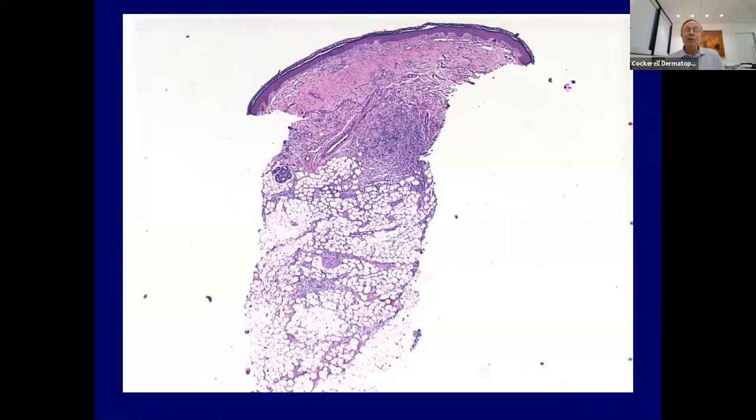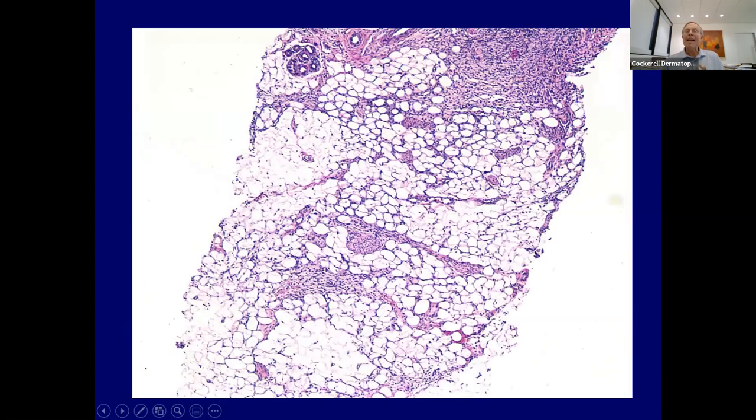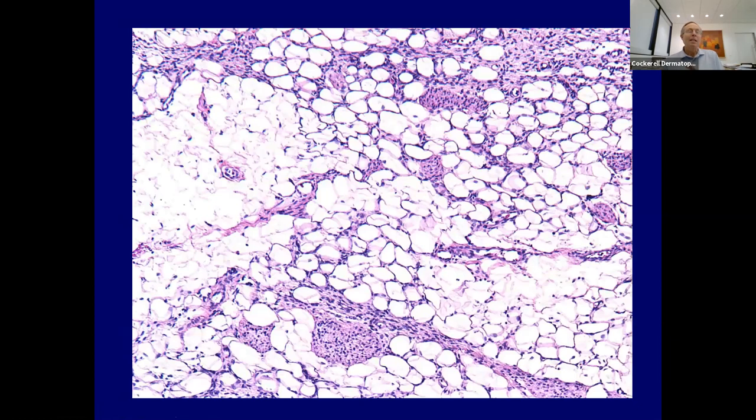Another example from a child—look how diffuse and deep this goes even on a punch biopsy. The honeycomb pattern in the fat is almost pathognomonic for DFSP. If you see it, nothing else really does it. You don't need a stain—if you see this pattern, you can make the diagnosis of DFSP. CD34 with DFSP is diffuse and strong—not just patchy or a thumbprint pattern, but strongly, strongly positive.